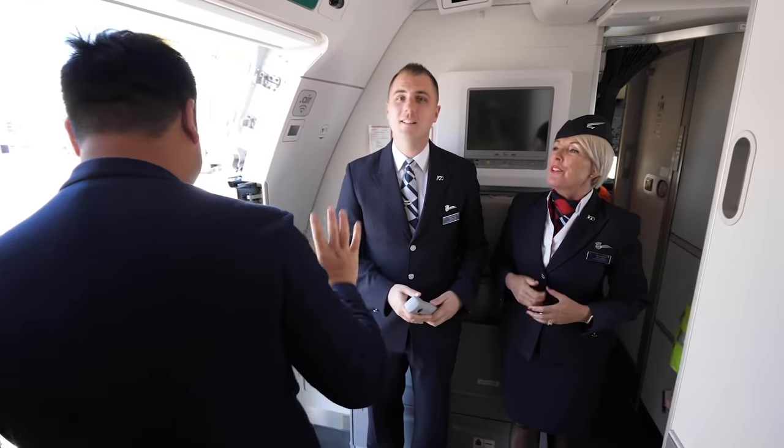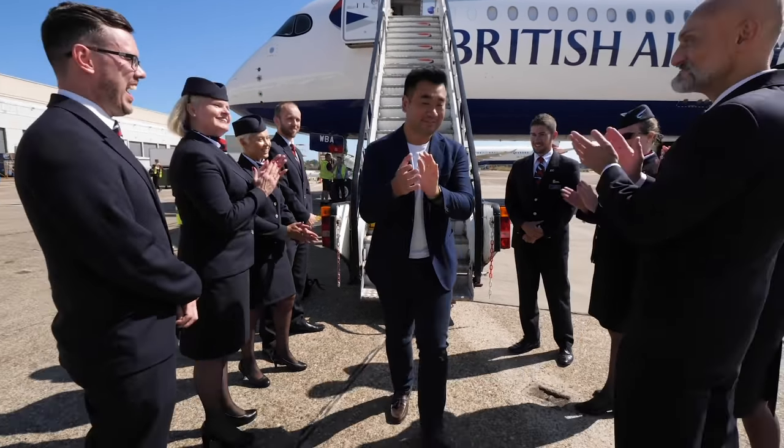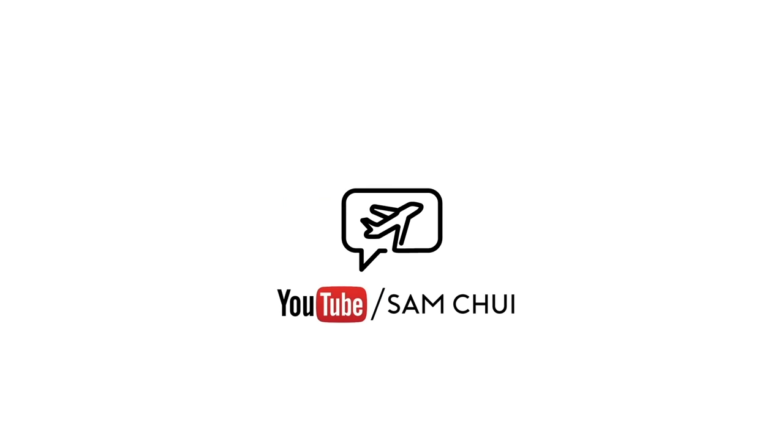I'll see you later on the flight to Madrid. Thank you very much for showing me this great airplane. That was great. Bye bye.